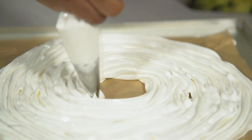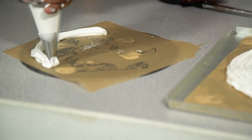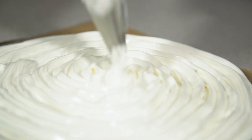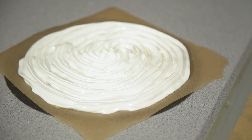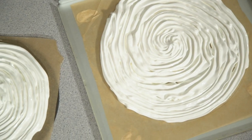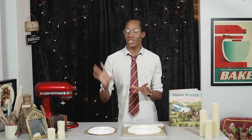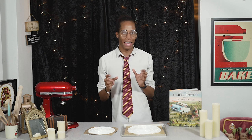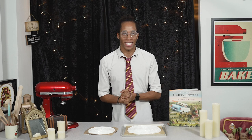Once you've piped out your discs, they need to go into the oven at 100 degrees Celsius for an hour and a half. It's that low and slow bake that gets a nice crisp outer shell with a really marshmallowy filling. Another trick is to turn off your oven after an hour and a half but leave the meringues inside with the door slightly open — as the temperature slowly drops it continues cooking and drying out the outside so it's really crisp, while the inside stays lovely and gooey.